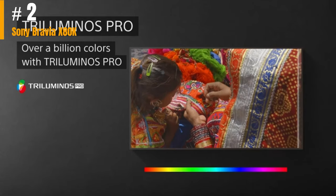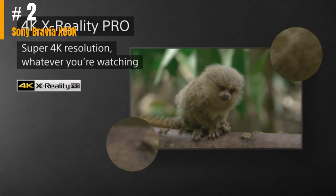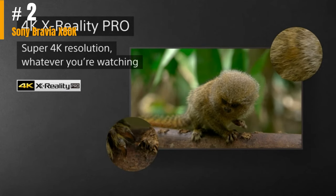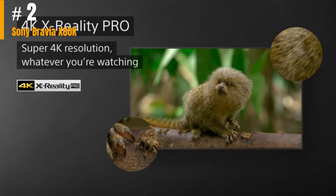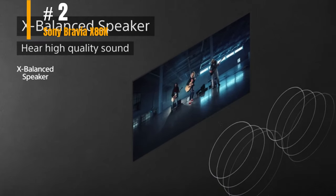The X80K is a traditional LCD set with direct LED backlighting, as opposed to the edge-lit TVs you will often find in the budget range. This, paired with Sony's robust internal processing, results in generally better picture quality than you'll usually get for this price. It doesn't, however, quite compare with what you'll see on more advanced — and thus more expensive — sets from Sony and other manufacturers.